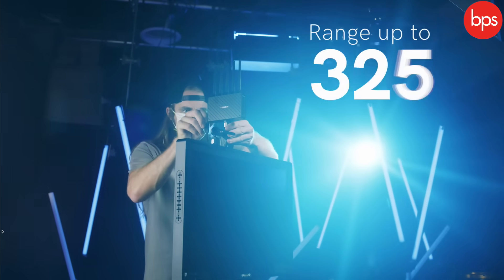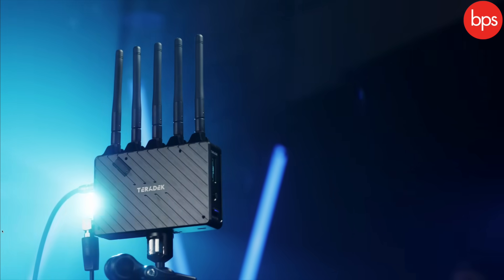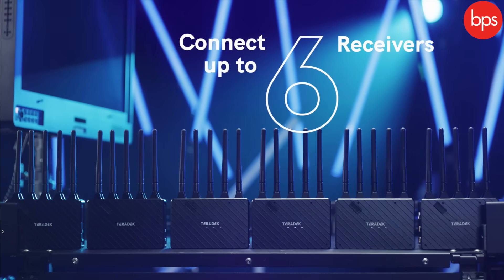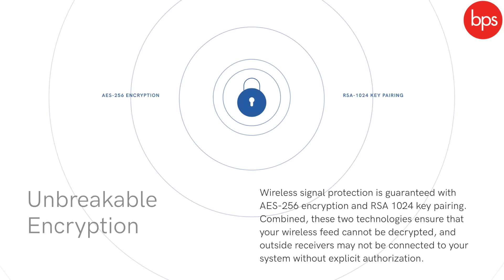It supports up to 1080p 60 resolution over SDI and UHD up to 30fps over HDMI. It has 3G SDI inputs and outputs and HDMI as well. It's got 10-bit HDR support and is compatible with all the different transmitters and receivers in the Teradek range.